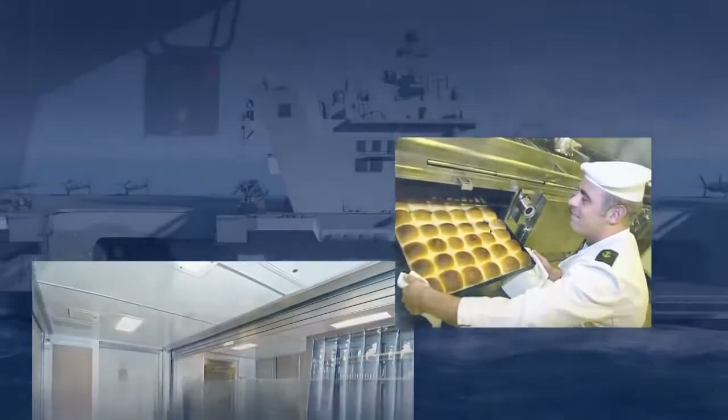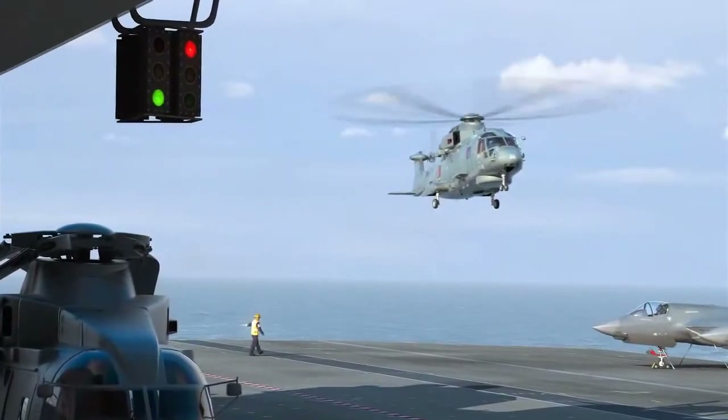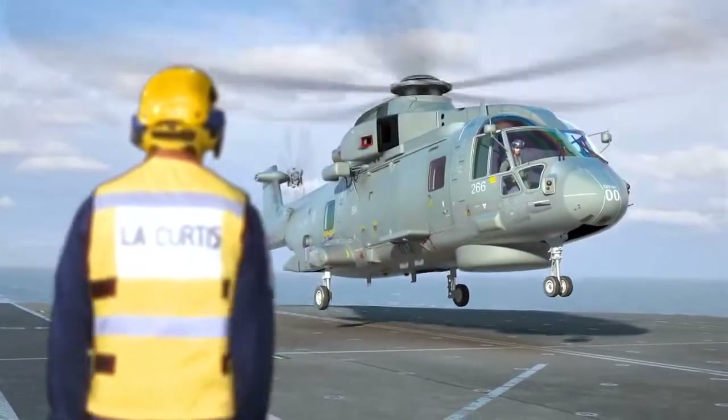There will be four galleys on board serving four large dining areas manned by 67 catering staff to enable the entire crew to be served in 90 minutes, or 45 minutes when at action stations.